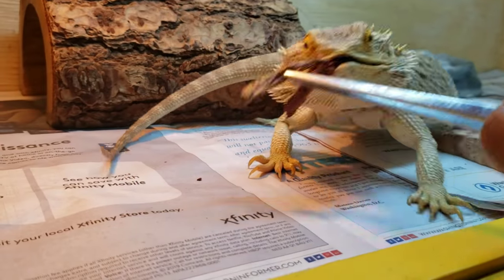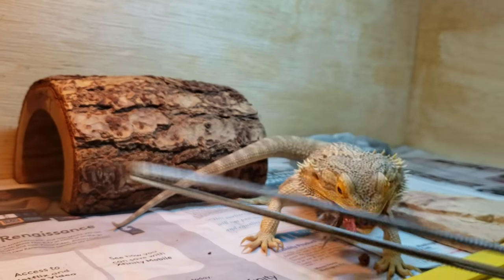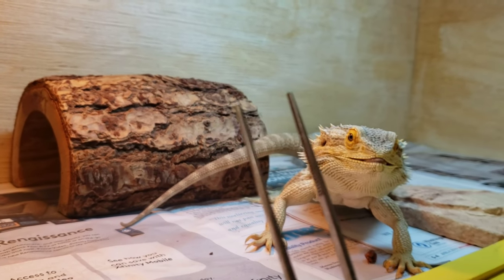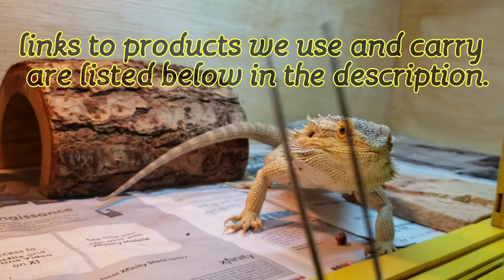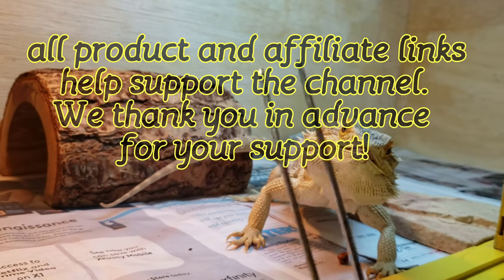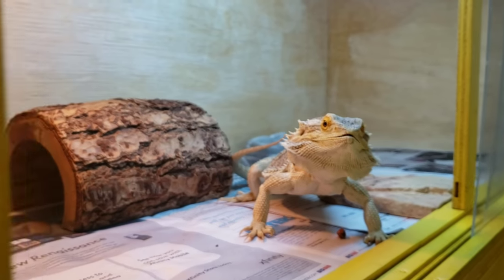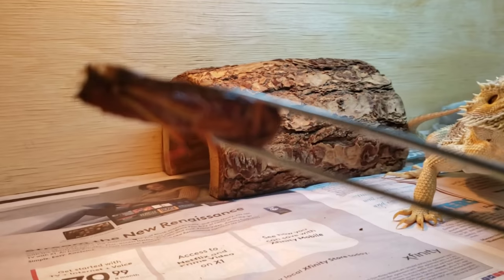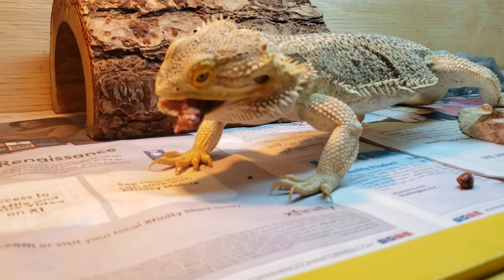It looks like he's going to take it — yeah, he did! And if you don't own a pair of these tongs, I suggest you get some. I'll put a link for you in the description — this is an essential tool for any bearded dragon owner. He really liked it, he crushed that. Let's give him one more. Look at the size on these, they're pretty big and they weren't expensive at all.